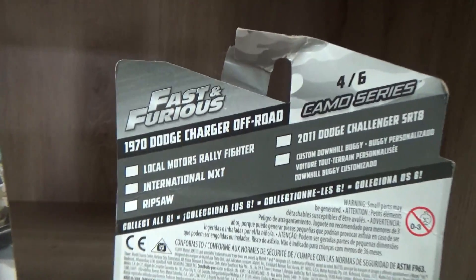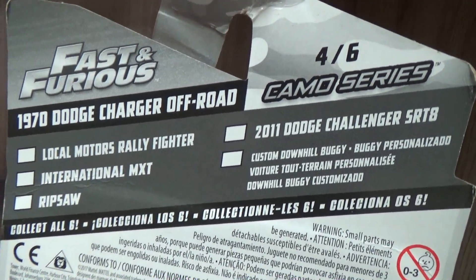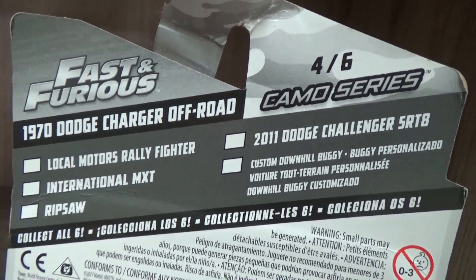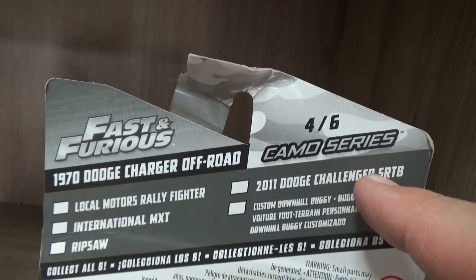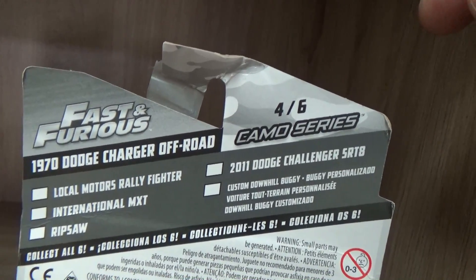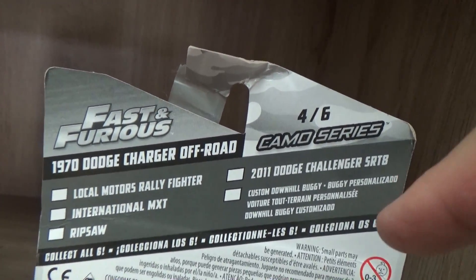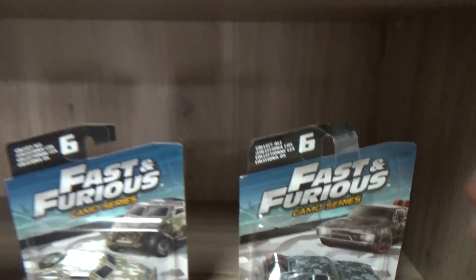That's my favorite Fast and Furious car because I really like how they have those spare tires in the back. Now there's a six-car series. I'm gonna have to pick up a couple of the others that I did not find. I definitely want the MXT and a green one — 2011 Dodge Charger Challenger SRT8. I definitely want that one. Pretty cool, glad to add them to the collection.